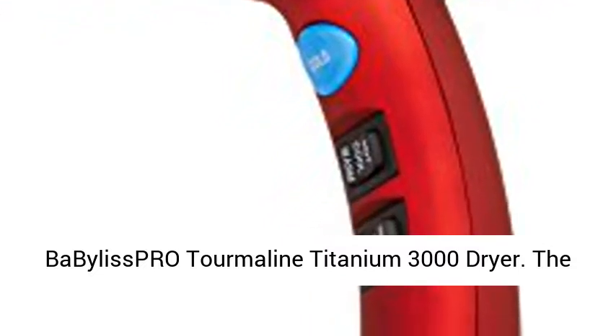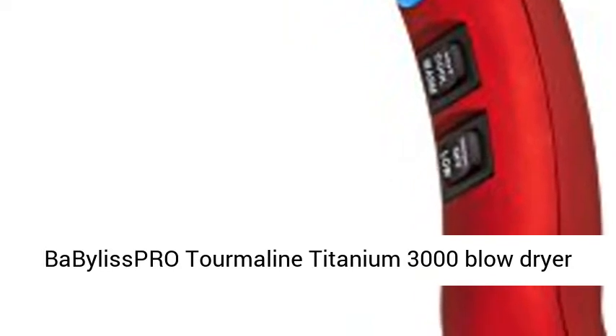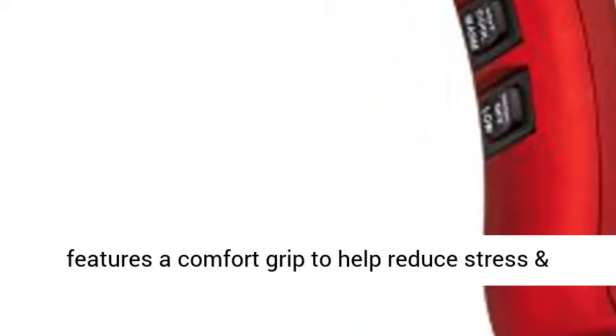The Babyliss Pro Thermaline Titanium 3000 Blow Dryer features a comfort grip to help reduce stress and fatigue on the hand and wrist.